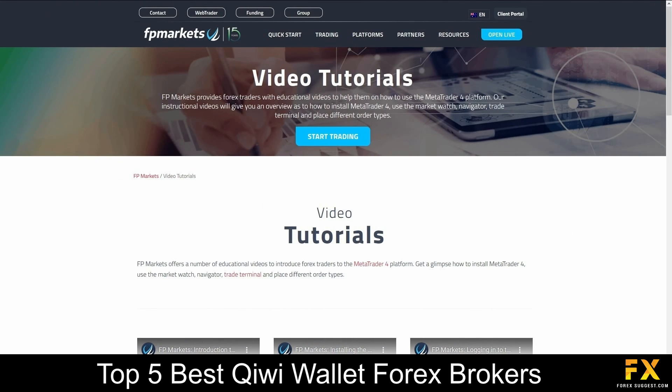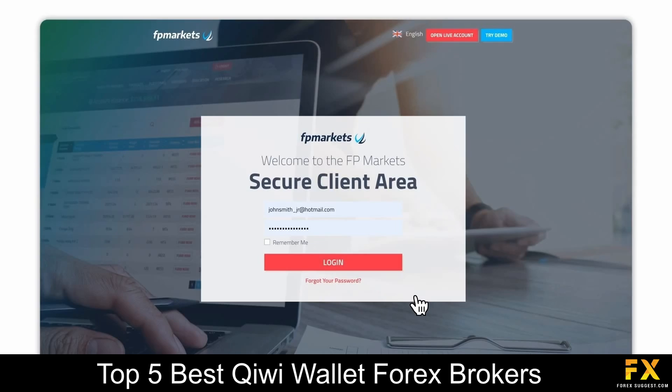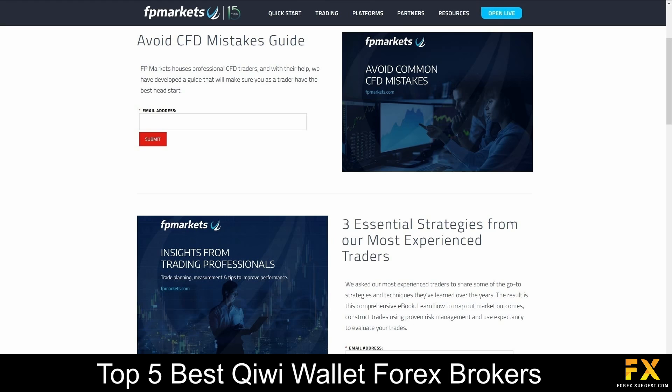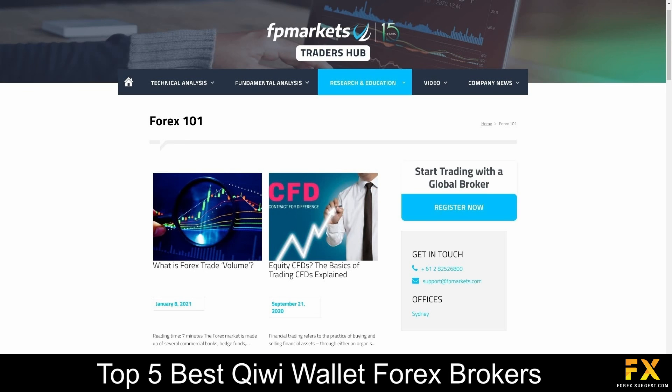FP Markets also provides their very own educational video tutorial library, eBooks that cover in-depth trading topics and strategies, a traders hub that delves into various fundamental and technical analytical news, trading guides, market insights and more for you to browse through if you are looking to expand your knowledge with FP Markets.